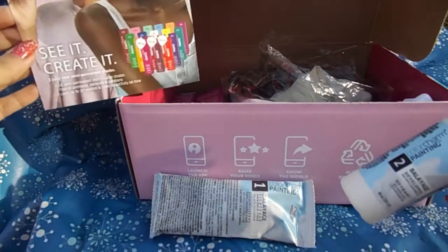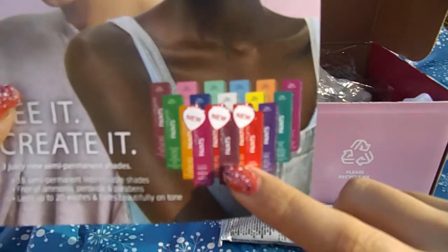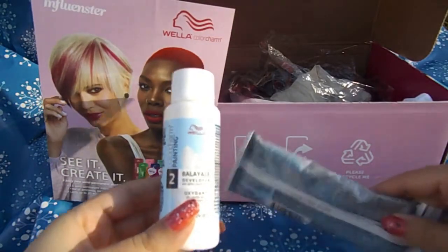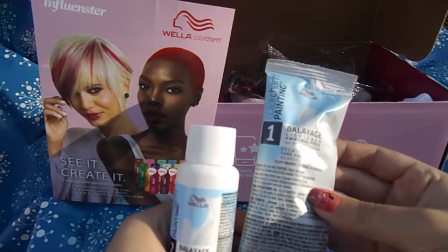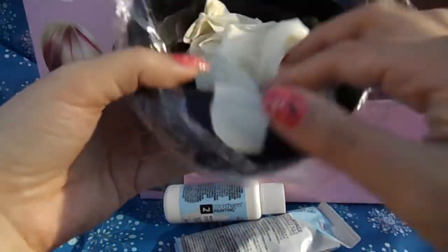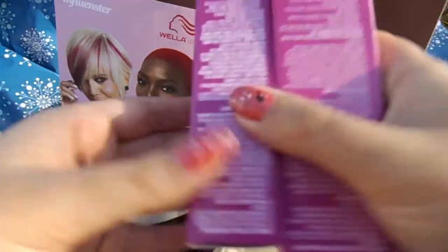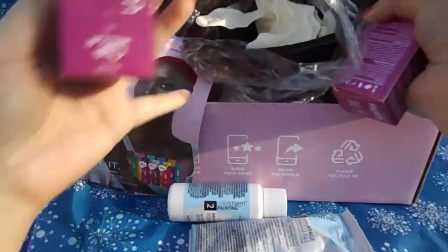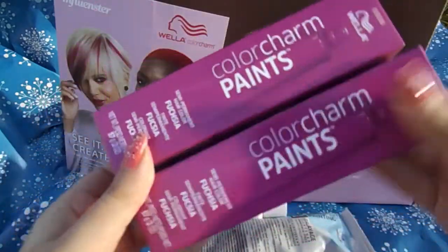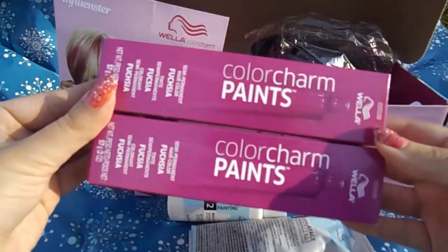A color chart — I've never heard of this brand before, but they have a lot of different colors. It came with developer, lightener, even a glove and a bowl. The color that I got is fuchsia. I'm kind of nervous that it won't show up on my hair, but I'm excited to try it out regardless.